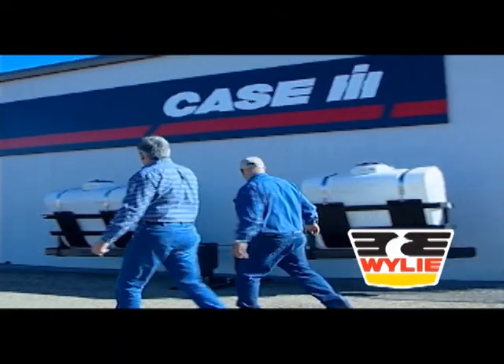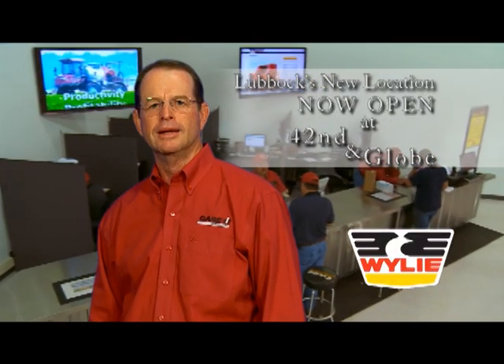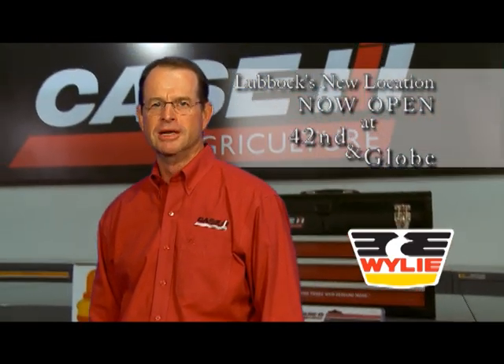Wiley Spray Centers have supplied your sprayer needs in West Texas for over 50 years. Now come visit Wiley Implement. I'm Scott Wiley, and my promise to you is this: we'll try hard to earn your business, and even harder to keep it. That's it. That's all.